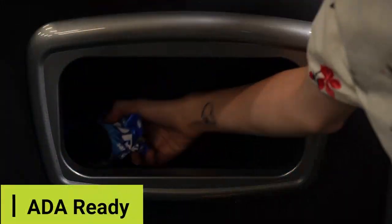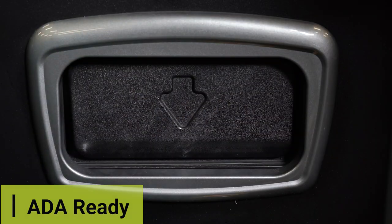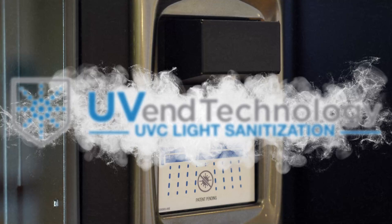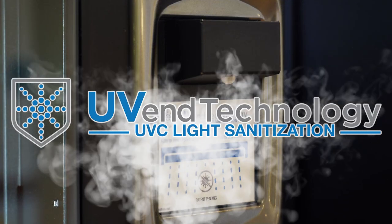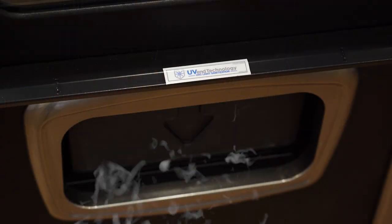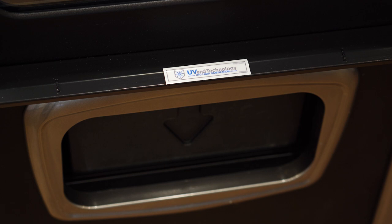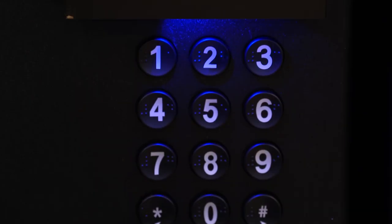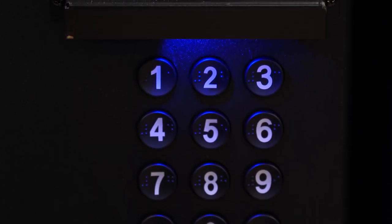All frozen food and ice cream vending machines are ADA ready and equipped with eco-friendly lighting to make your products stand out and appeal to your customers. Our patent-pending U-Vent technology is available on this machine. U-Vent technology's UV-C light sanitization technology makes the high-touch surfaces of vending machines safer by quickly killing or inactivating some of the most common viruses and bacteria.